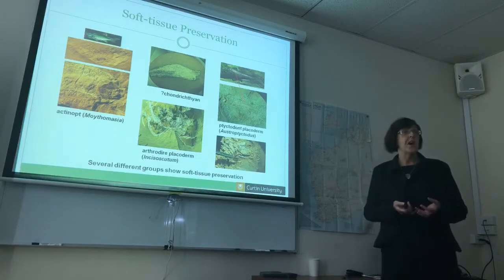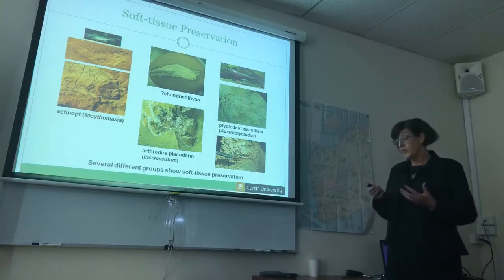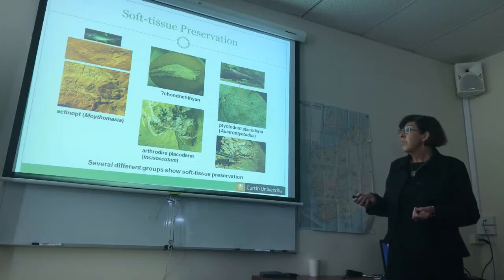We actually have a lot of soft tissue preservation. It's fairly unique in that it's three-dimensionally preserved, and the muscle tissue and fibers are also three-dimensionally preserved. We have them in the bony fish.